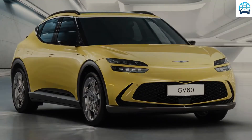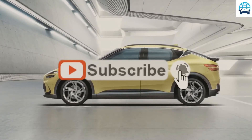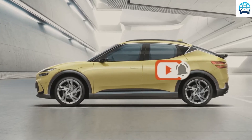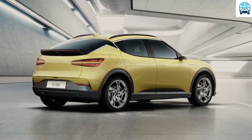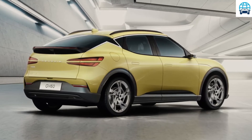Genesis has established itself as a bona fide luxury automaker by introducing models that don't share much with downmarket Hyundai models. But the new GV60 electric car is a departure from that. Based on these first official images, the GV60 appears to be closely related to the recently revealed Hyundai Ioniq 5 and Kia EV6, and rides on the same E-GMP underpinnings as those two electric models.